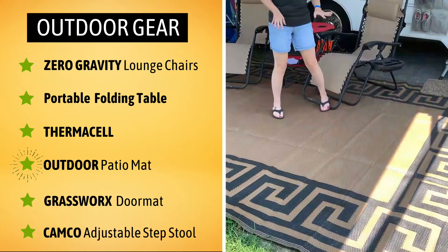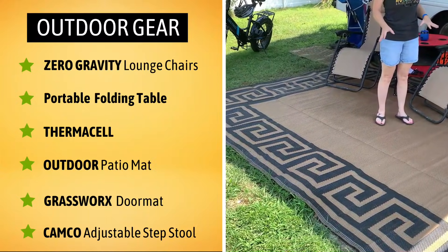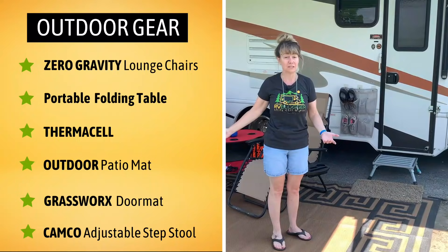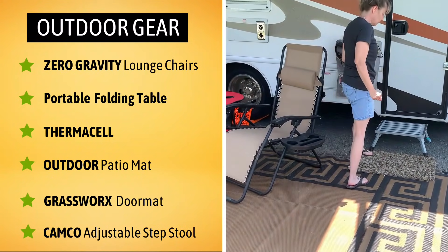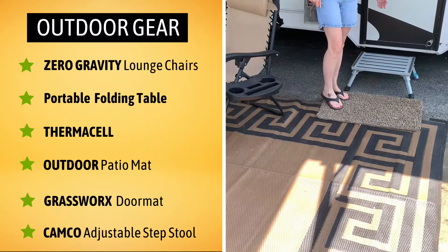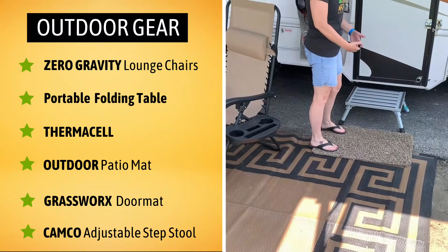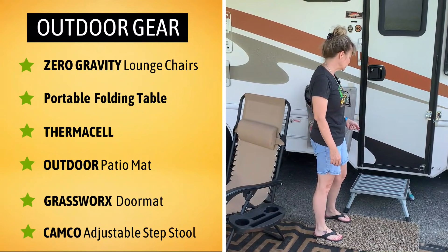Our rug down here is easy to wash off if you need to. It folds up nicely but it keeps the debris out of the RV, and we've had this since day one — four years. Same with our rug we use to wipe off our shoes. It's a plastic grass, so it's great for getting in the grooves of your shoes — once again, easy for keeping your RV clean.